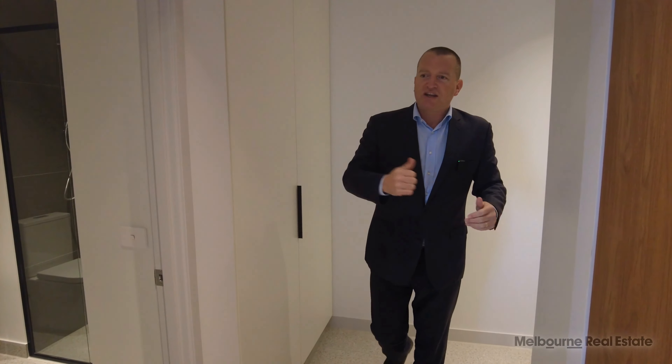If you're interested in having a look at this property, we'll get you through at a time that suits you. But at Montague Square it's got some fantastic common facilities — let's go and have a look at those now.